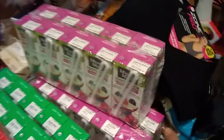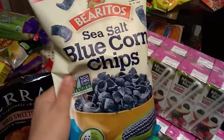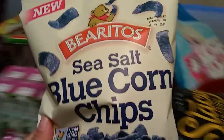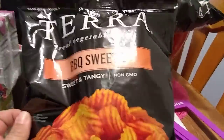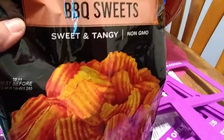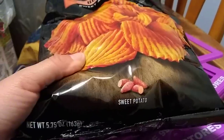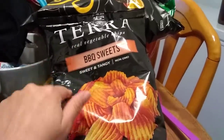This is called Burritos — sea salt blue corn chips, 8.25 ounces, basically like Fritos but healthier. Expiration April 1st 2018. I am quite loaded up on snacks! I also hauled Tara BBQ Sweets real vegetable chips, sweet and tangy, non-GMO, sweet potato — best before April 12th 2018, 5.75 ounces. My husband does not like these so they're definitely mine. My sister could not believe I can buy this brand at the 99 cent store.